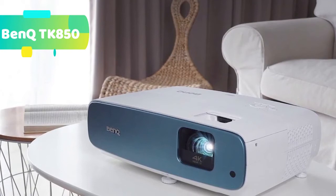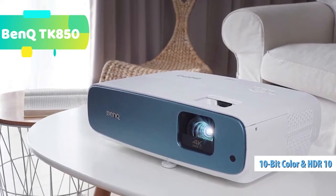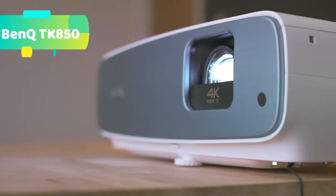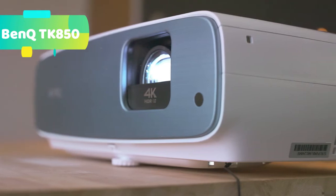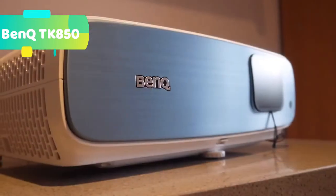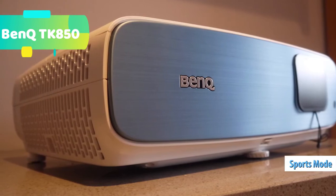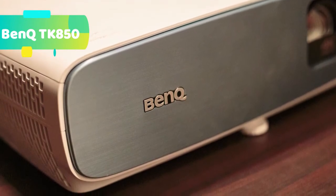HLG — hybrid log gamma — is an HDR standard jointly developed by the BBC and NHK, supported by services such as BBC iPlayer, DirecTV, Freeview Play, and YouTube. True 4K UHD at 3840x2160 resolution and 8.3 million pixels minimizes blurred images. The TK850's 4K optical system uses the highest-grade glass for superior image quality, with a precision 10-element, 8-group lens array allowing greater light penetration. Enjoy enhanced video quality with realistic skin tones, balanced outdoor blues and greens, and warm wood grains.